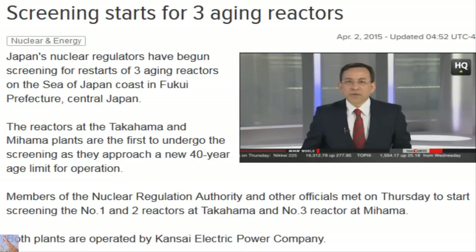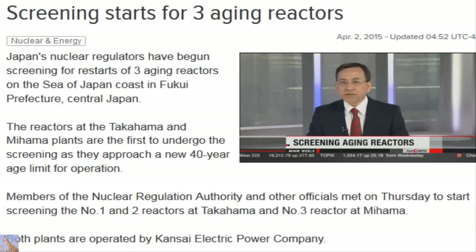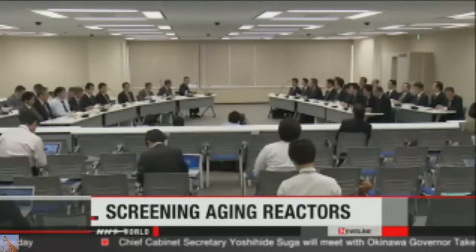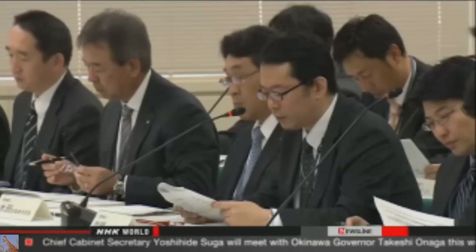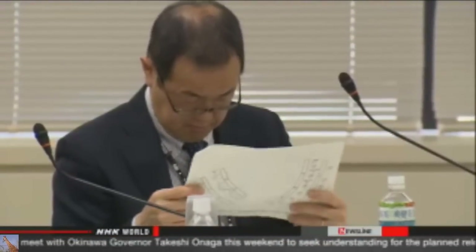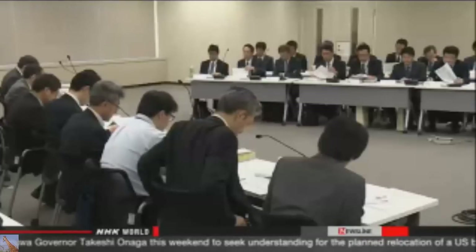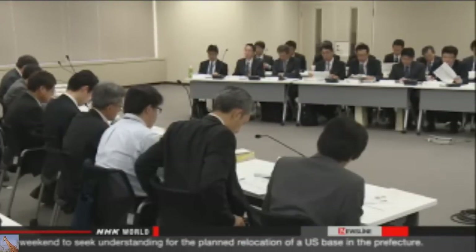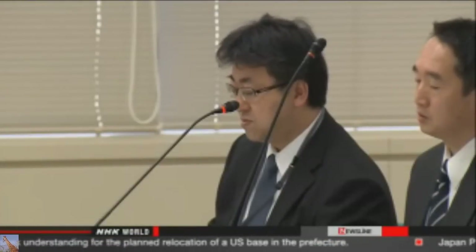Nuclear regulators have begun screening three aging reactors in central Japan, checking to see if the reactors can be brought back online and maintained past the new mandated lifespan. Members of the Nuclear Regulation Authority started the process at the Takahama and Mihama plants in Fukui Prefecture. A regulation introduced after the 2011 nuclear disaster forbids the operation of reactors past 40 years. The ones at Takahama and Mihama are nearing that age.